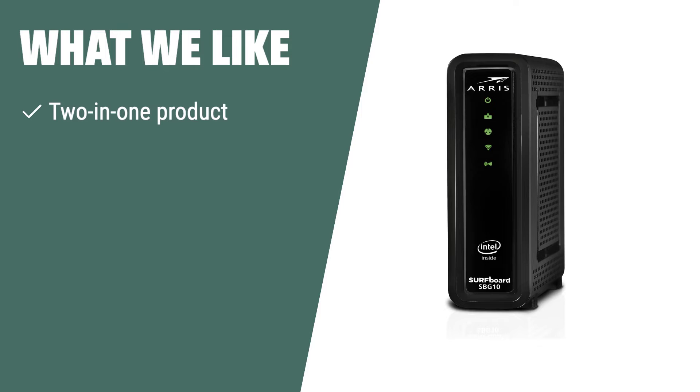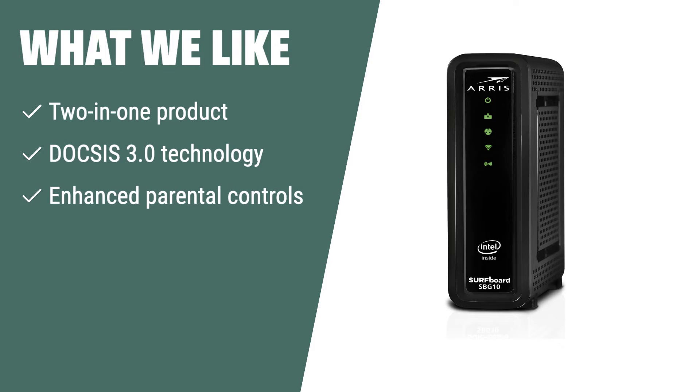What we like: If you are looking for a modem with enhanced parental controls and real-time monitoring, you should consider this. The Arris Surfboard SBG10 provides high speeds and better coverage for a reliable connection throughout your home.